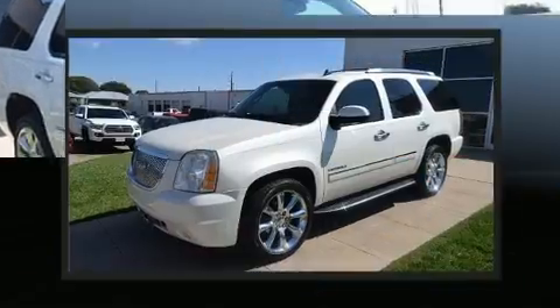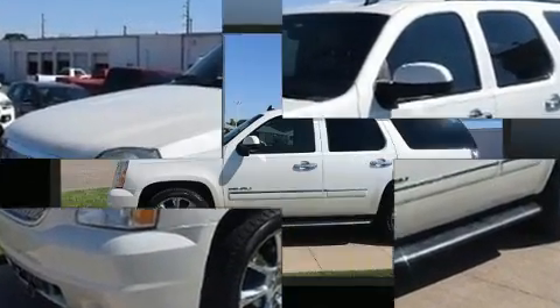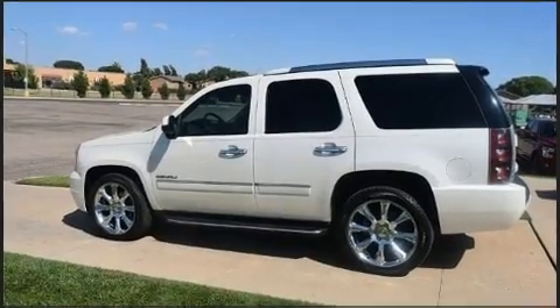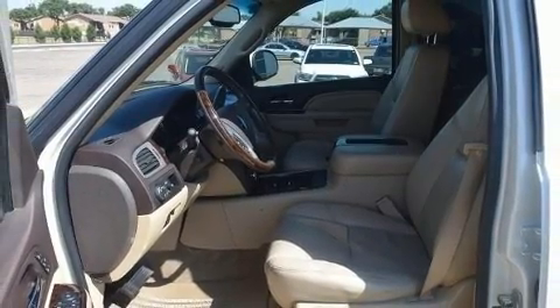Top features include front bucket seats, heated steering wheel, adjustable pedals, a roof rack, and power front seats. Features such as automatic climate control and leather upholstery prove that economical transportation does not need to be sparsely equipped.